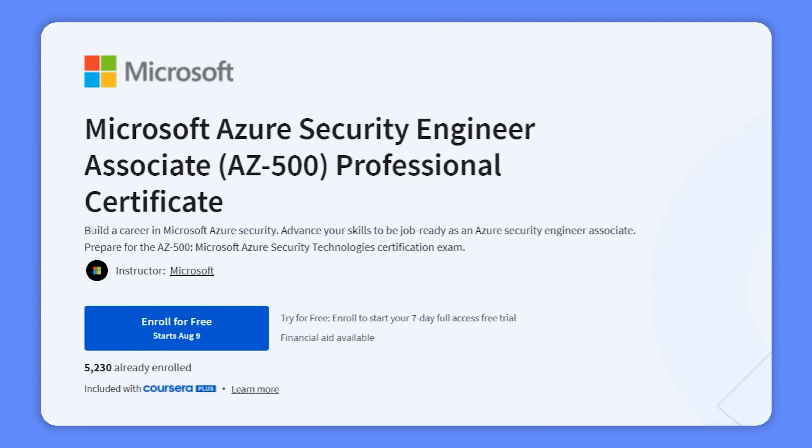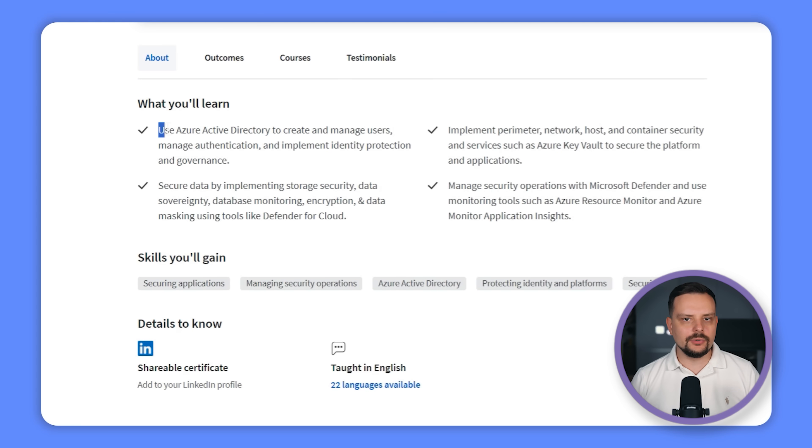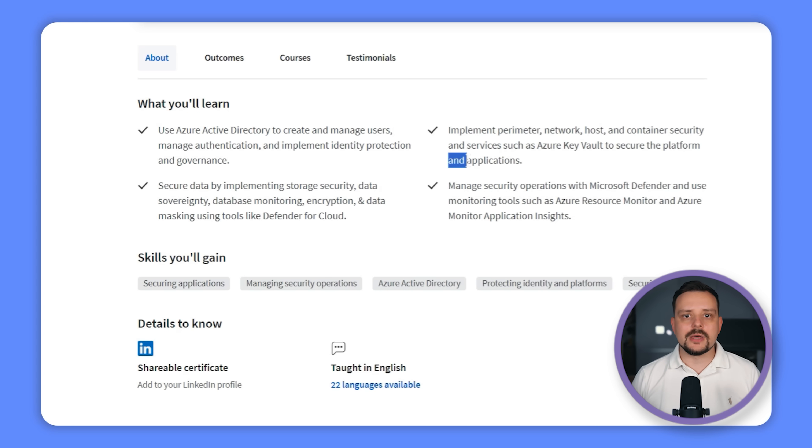This program is all about giving you the in-demand skills you need to get those Azure Security Engineer positions. Here are some of the things you will learn: using Azure Active Directory to create and manage users, handle authentication and ensure identity protection and governance, setting up perimeter, network, host and container security, and using services like Azure Key Vault to secure your platform and applications.